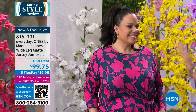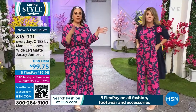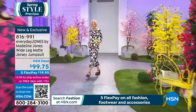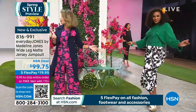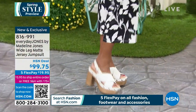Madeline's mission is to make every woman look fantastic. HSN brought her on board and she's thrilled to be here. The jumpsuit comes in black and white, and it's all machine washable. The length is perfect with beautiful flow to the fabric.